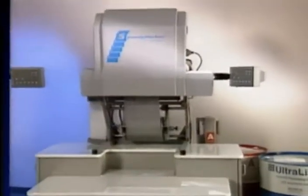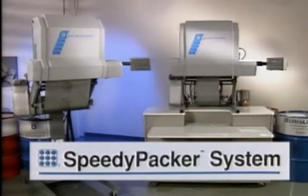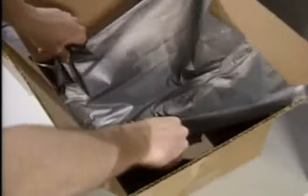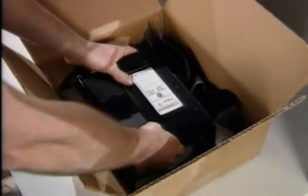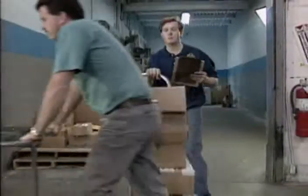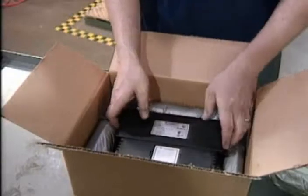Sealed Air presents the SpeedyPacker Foam and Bag Packaging System — for efficiency, simplicity, speed, ease of use, and unbeatable protection. Nothing does the job like the SpeedyPacker system.